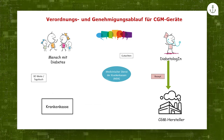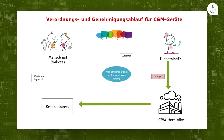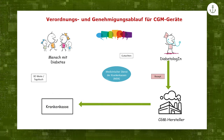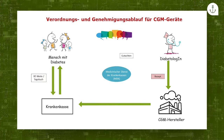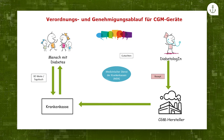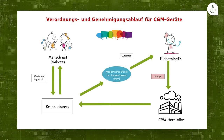Das Rezept wird gemeinsam mit dem Bestellformular an den CGM-Hersteller versandt. Der CGM-Hersteller erstellt einen Kostenvoranschlag und schickt diesen an die zuständige Krankenkasse. Wenn die Krankenkasse die Kriterien als erfüllt ansieht, kann sie das CGM-System gleich genehmigen. Häufig möchte die Krankenkasse aber noch mehr Daten und schreibt den Patienten an, um Blutzuckerwerte der letzten drei Monate oder das Blutzuckertagebuch in Kopie zu erhalten. Aufgrund der ärztlichen Schweigepflicht müssen dann wir als Ärzte vom Medizinischen Dienst der Krankenkassen angefragt werden.